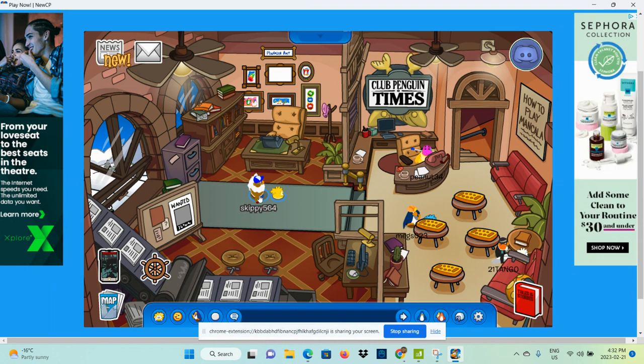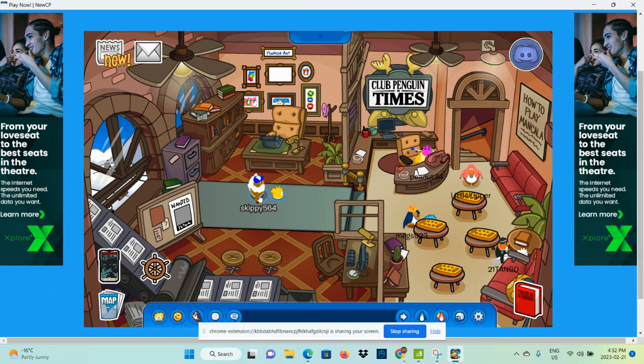That pretty much does it. Short video, but yeah. According to that pin, it looks like the next party in February is indeed going to be the pirate party. Or, pirate related.